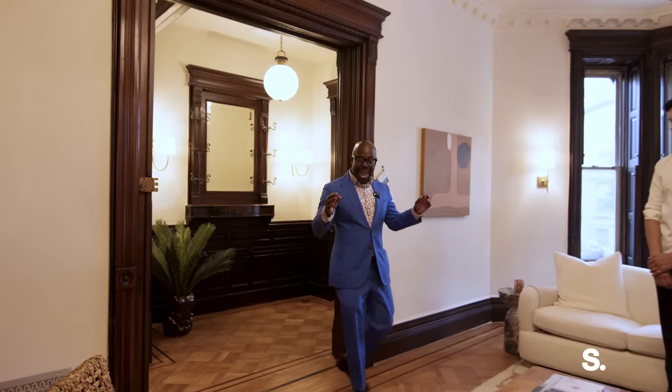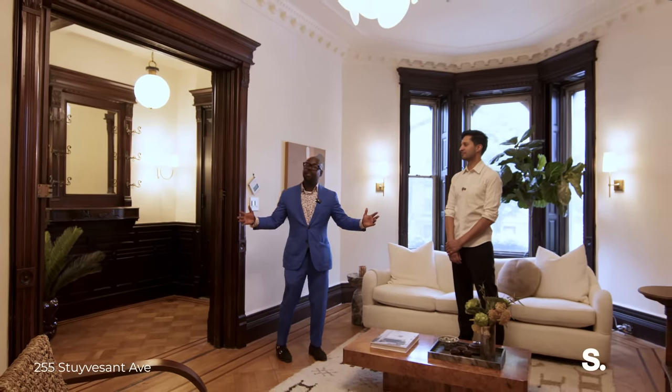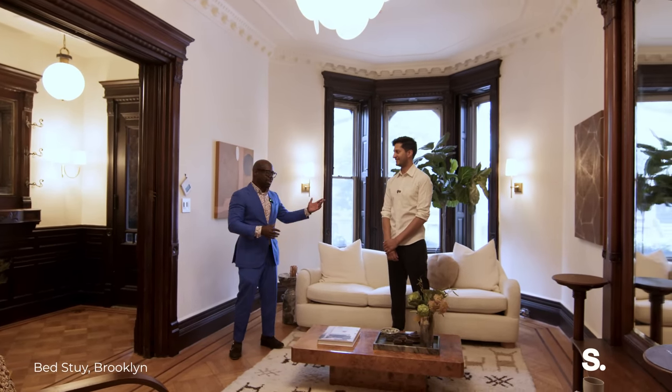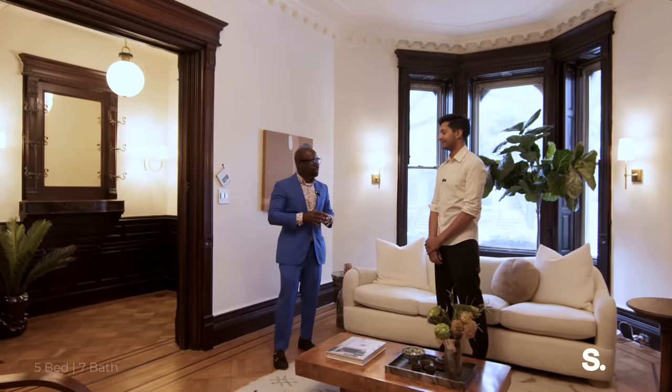This parlor floor is absolutely grand. You can really feel the 20-foot width and just how much open space you have here. Today we're here with Ankush, one of the developers of 255 Stuyvesant. Typically, the trend right now is to have the open kitchen concept, but you guys chose not to do that. Tell me a little bit about your thought process there.